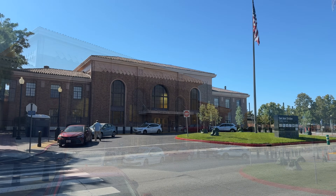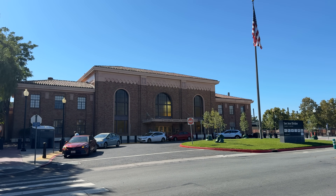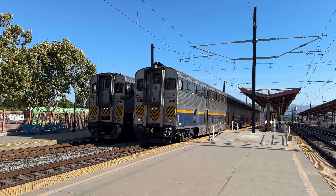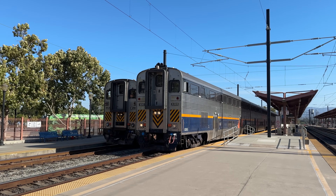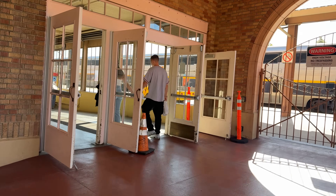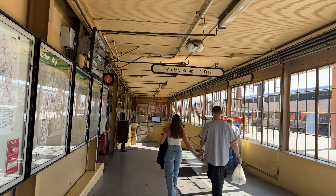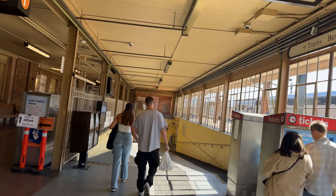A major passenger hub for the Bay Area, San Jose Diridon serves Caltrain and ACE commuter trains, the VTA light rail around San Jose, Amtrak's Capitol Corridor intercity trains, and the Coast Starlight long-distance service between Los Angeles and Seattle. The station building is beautiful, but unfortunately is closed for renovations. What we're really after is out on the platforms behind the station — Caltrain's electrified commuter line.